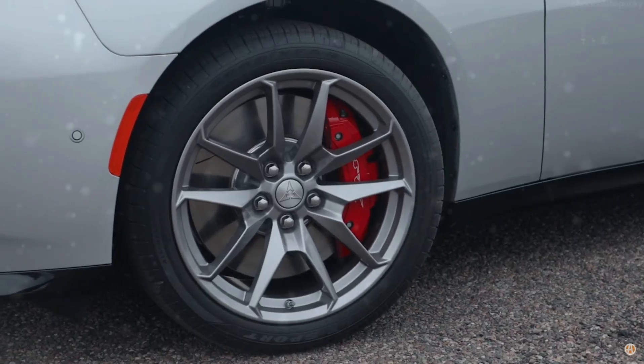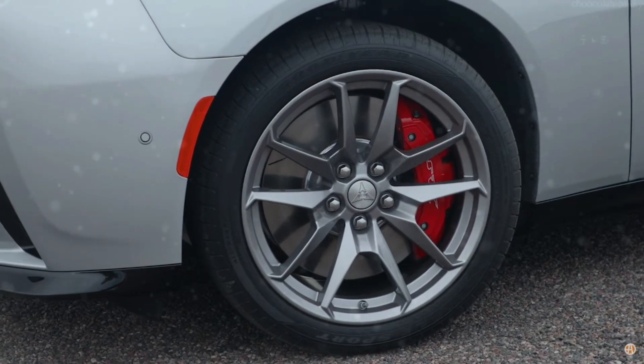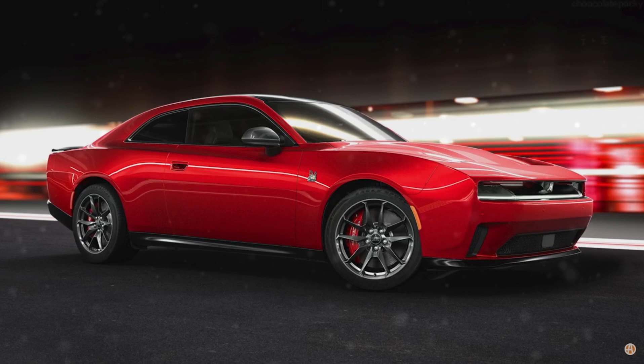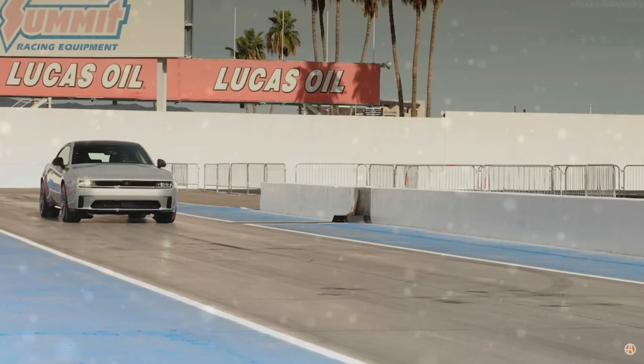As Dodge continues to push the limits of what's possible, one thing is clear — the spirit of American muscle is alive and well, and it's ready to take on the electric future with all the ferocity and intensity that enthusiasts have come to expect from the legendary brand.